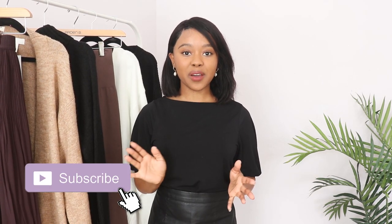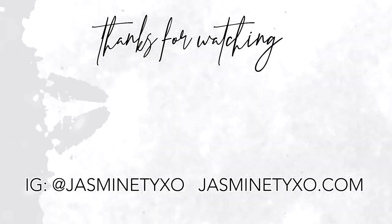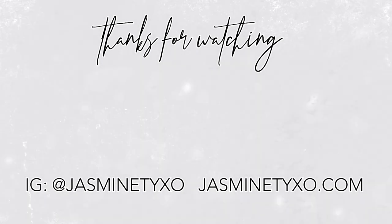So that completes today's haul. Thank you so much for watching. Don't forget to subscribe so you can see how I style all the pieces in my upcoming videos, and I will see you all next week.